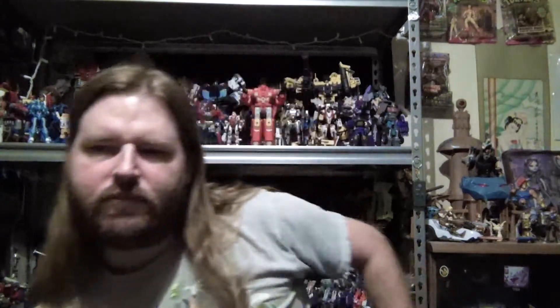Hey Youtubers, GrimmieDragon here and today we're doing something I should probably keep up with more — the early top 10. This is my top 10 for 2017, which covers mid-December 2016 to mid-December 2017. Any toy that came out within that time period that I own is subject to be on the list if I feel it's worthy.